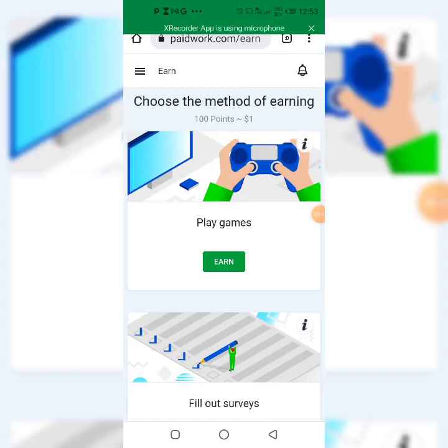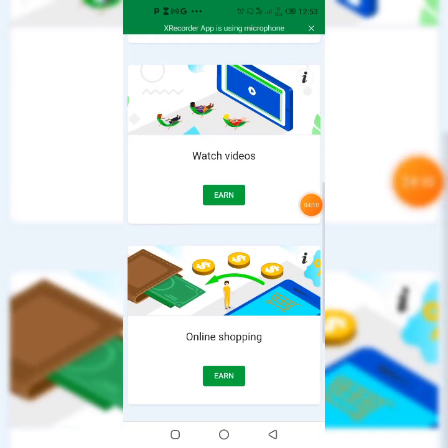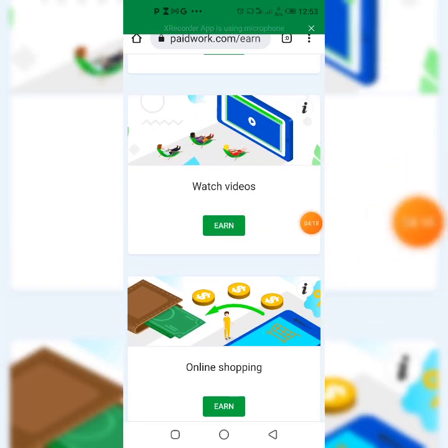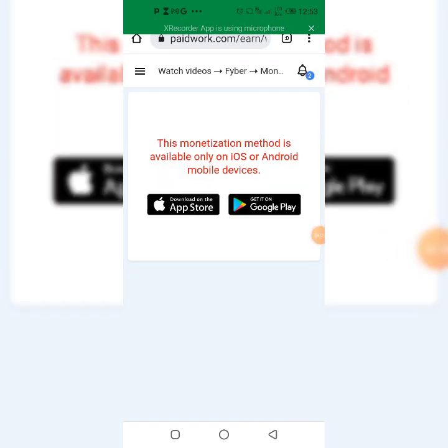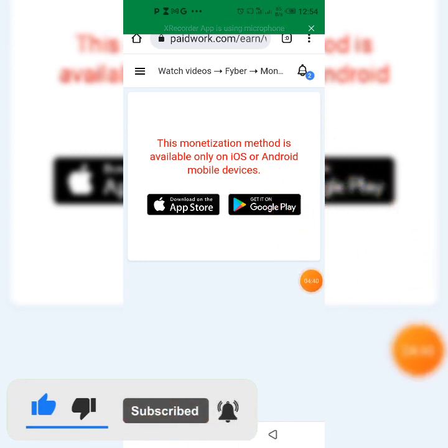You can earn money by playing games, doing surveys, and if you scroll down you'll see you can earn money by downloading apps, completing micro tasks, and watching ads online. Scrolling down, you can see you can earn 100 points just by playing games. I want to click on 'Watch Videos' and click the 'Earn' button. Immediately you can see the monetization method is available only on iOS or Android mobile devices.